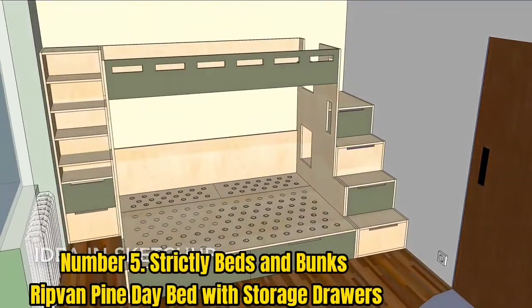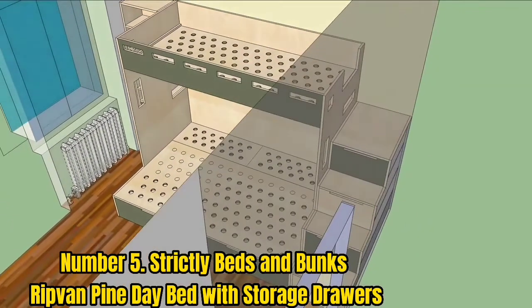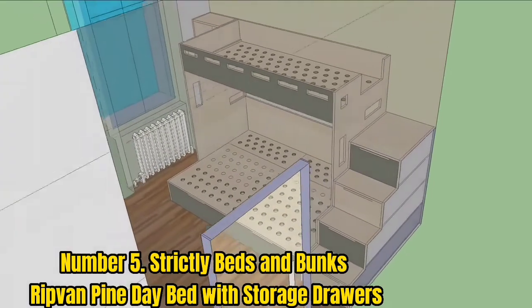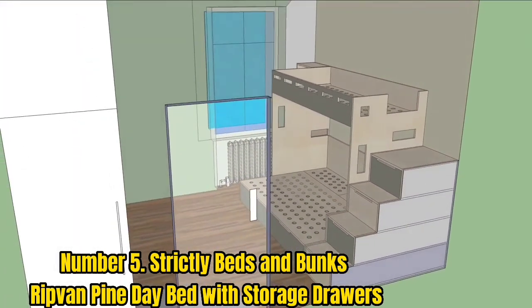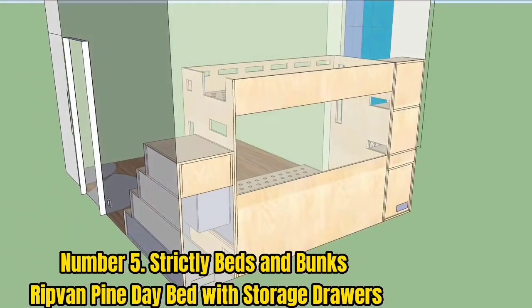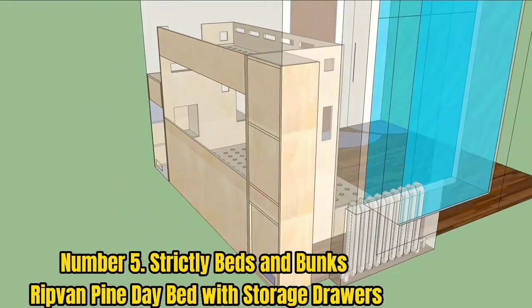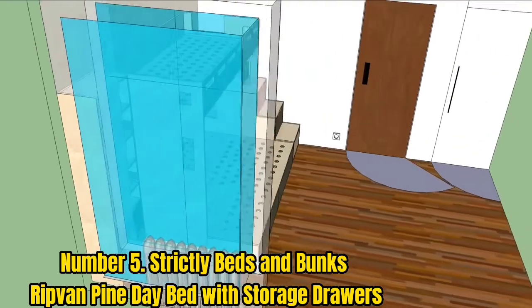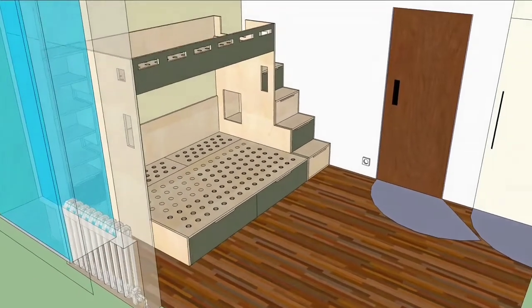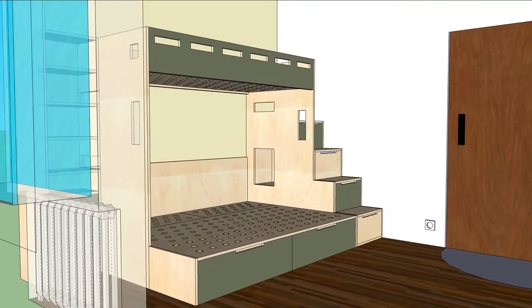Number 5: Strictly Beds and Bunks Ripven Pine Day Bed with Storage Drawers. For less than £400, you can get a solid bed frame complete with two useful storage drawers, a side support rail, and a standard single sprung mattress. Made from environmentally friendly Scandinavian pine timber, this bed offers a sturdy, solid, and stable frame that can be easily painted to complement any room. It comes with a one-year manufacturer's warranty but will last for years, and once your child is done with it, you can either keep it as a guest bed — as it is suitable for adults too — or recycle it.